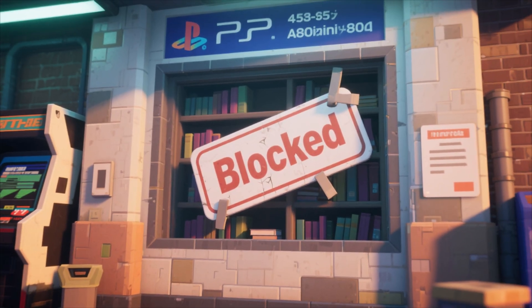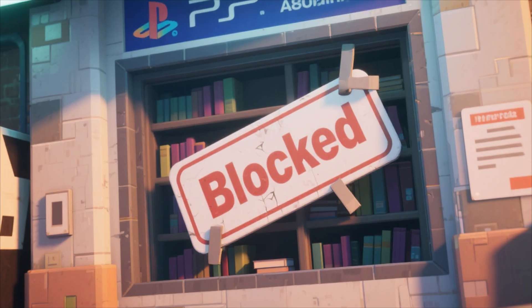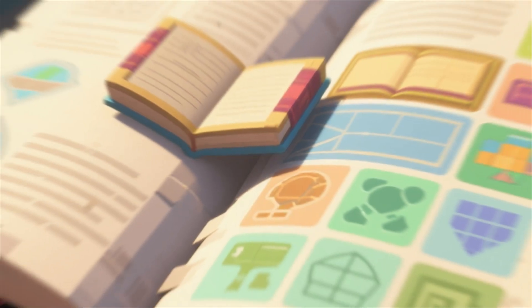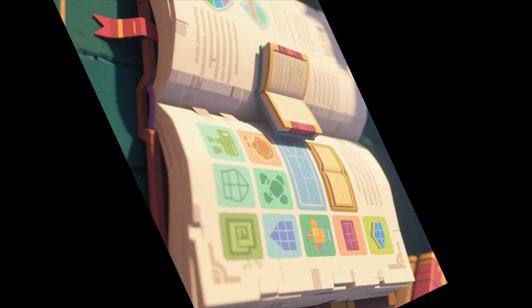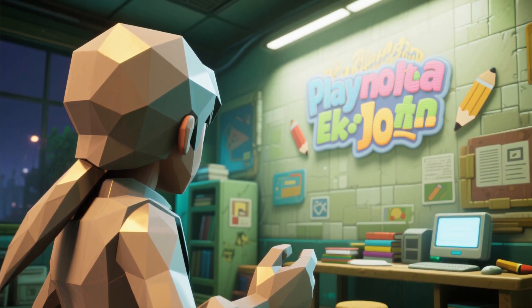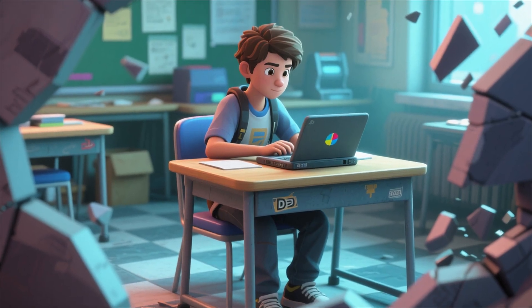This list will give you a great starting point to explore different services and find one that fits your needs perfectly. Whether you're trying to access a blocked academic journal for a research paper or use a specific online tool for a project, these proxies can be a real game-changer. Remember, the goal here is to expand your access to educational resources and make your learning experience better. Always be responsible and use these tools wisely for your schoolwork. We hope this list helps you break through any digital barriers and unlock a world of information.